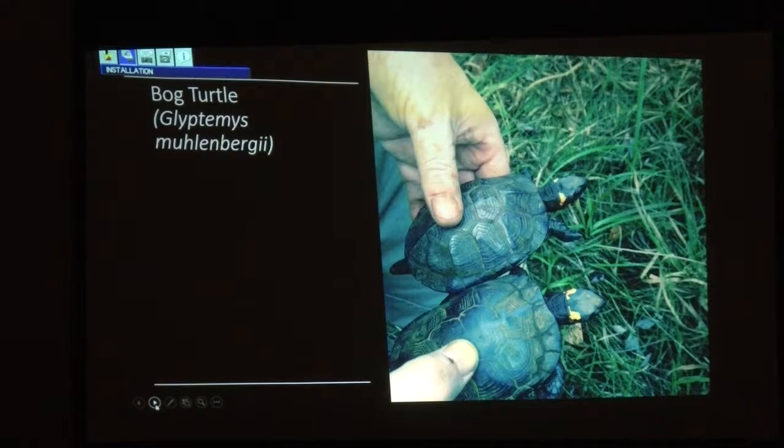Here was a good find — bog turtle, not found in Polk County before, but near Columbus. A gentleman originally from Pennsylvania who knew them from there gave us a call from one of the articles and said, 'my dog brought it to me in its mouth.' This is often how you just find stuff — people tell you.